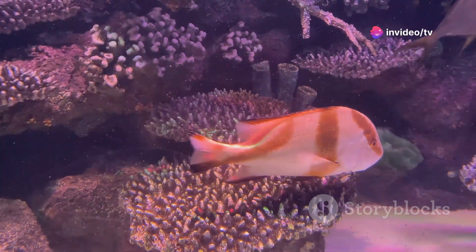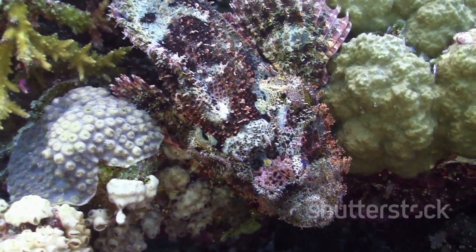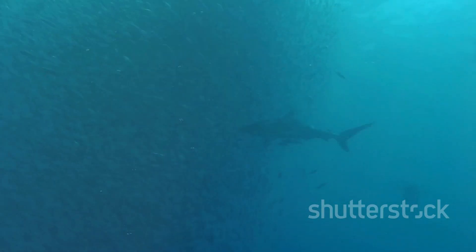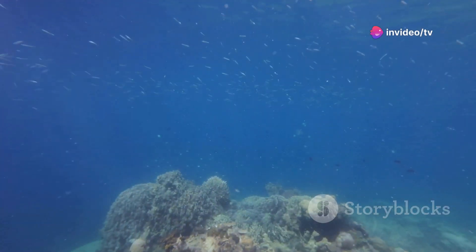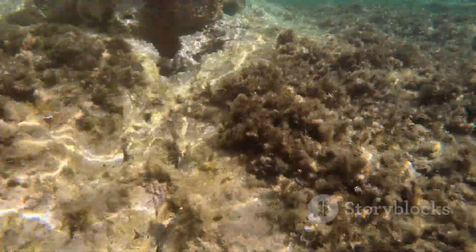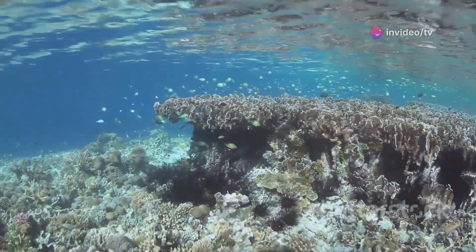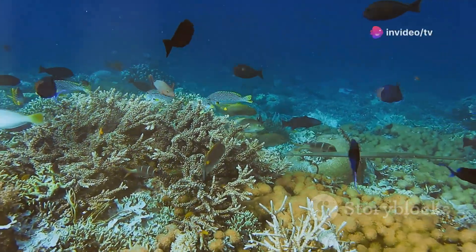Overfishing is a significant threat to the health and resilience of coral reefs. Fish play a vital role in maintaining the delicate balance of the reef ecosystem — herbivorous fish graze on algae, preventing it from overgrowing and smothering corals. Predatory fish help to control populations of smaller fish and invertebrates. When fish are removed at unsustainable rates, it disrupts this balance. Overfishing of herbivorous fish can lead to algae overgrowing corals, while overfishing of predatory fish can trigger cascading effects throughout the food web. Sustainable fishing practices are essential for the long-term health of coral reefs.